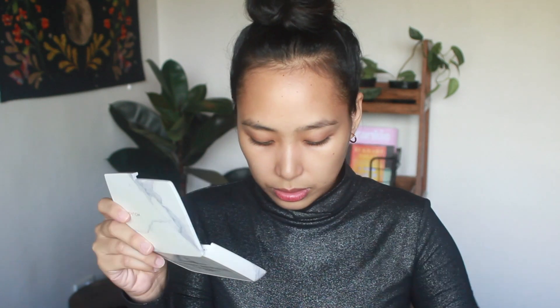I'll start off with my brows first to kind of change it up a little bit. I'm using an angled brush and of course MAC Espresso — it's their eyeshadow — and I'm just going to define my brows where I need it, filling in the sparse areas.